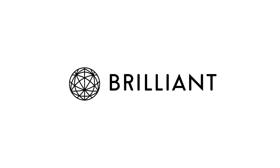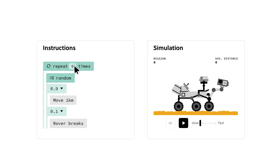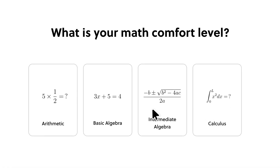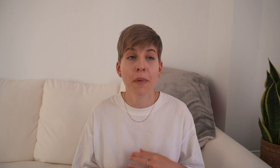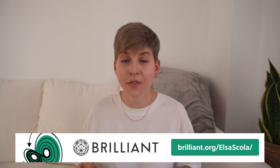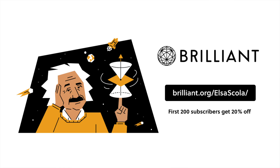If you're thinking about getting started with programming and software engineering, a great way to do this is through Brilliant.org, which is kindly sponsoring this video. I first started using Brilliant back in 2017 when I was at uni, and I still use it to keep my math and science skills up to date. Brilliant.org is the best way to learn math and computer science interactively, with thousands of lessons covering foundational and advanced computer science, cryptocurrency, neural networks, and more — with new lessons added every month. I'd recommend the course on computer science fundamentals, which teaches computational thinking intuitively, even if you come from a non-science background. The courses are divided into bite-sized lessons you can progress through in just 15 minutes a day during your commute or coffee break. Try Brilliant free for 30 days at brilliant.org/ElsaEscola, and the first 200 of you will get 20% off the annual premium subscription.